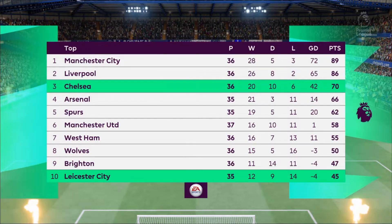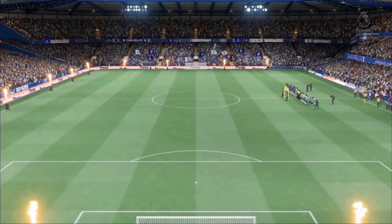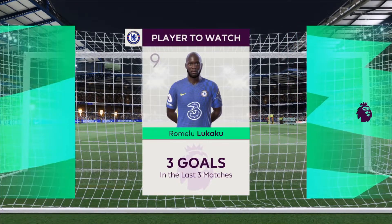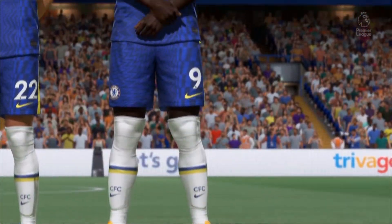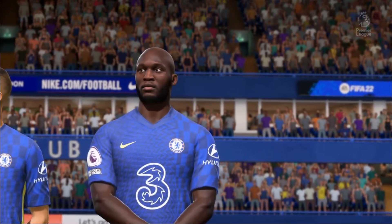Two good teams, a great playing surface and a vibrant atmosphere — it has all the ingredients for a really exciting game. Romelu Lukaku is a player who opposing defenders have simply got to keep tabs on. You would expect he'll have something to say for himself here. Three goals in the last three games; he's in great form at the moment, playing with confidence. Every chance he could add to that tally today.